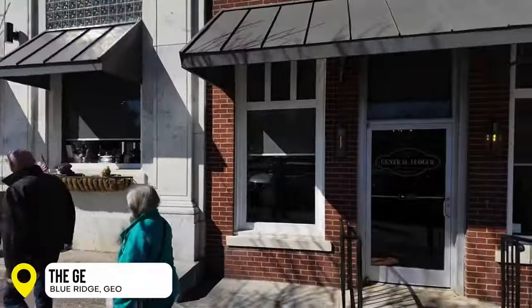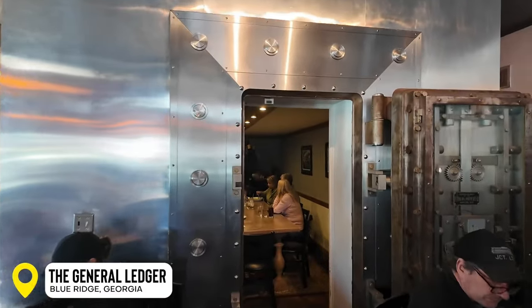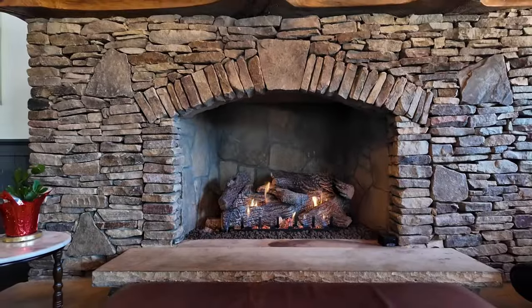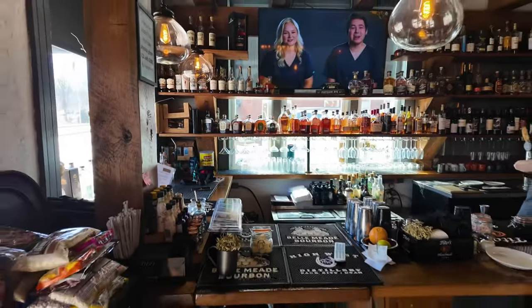I'm Karen Barton at the General Ledger. The General Ledger is located in the oldest commercial building in Blue Ridge, Georgia. The building originated in 1926 as the first bank of Fannin County. Fannin County Bank is still active. We opened two years ago in the building, doing American Contemporary Cuisine and the best craft cocktail list in town.